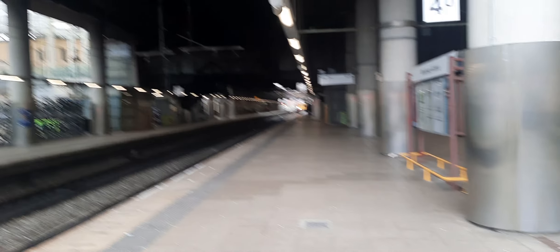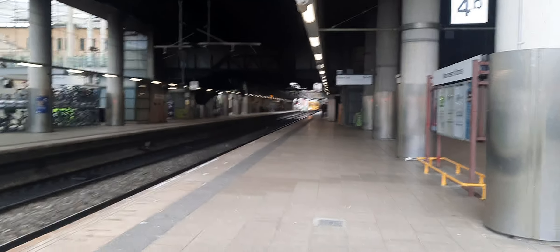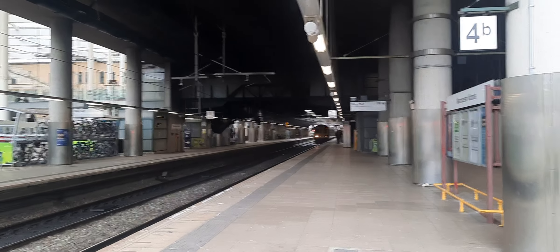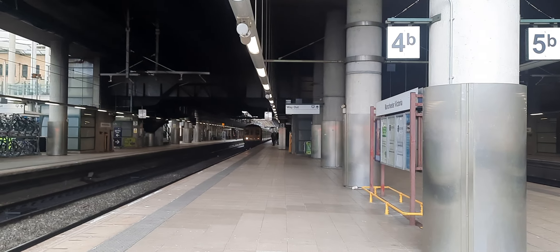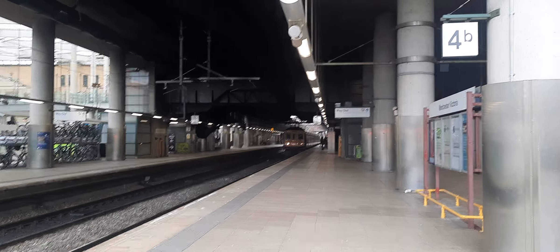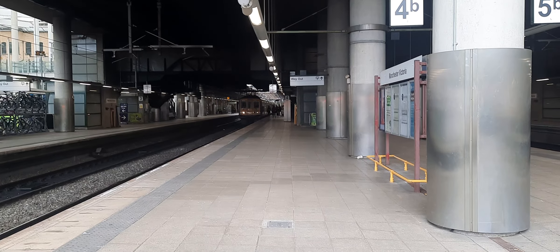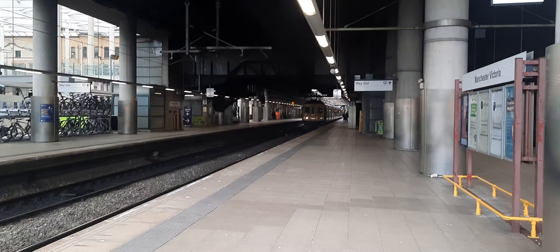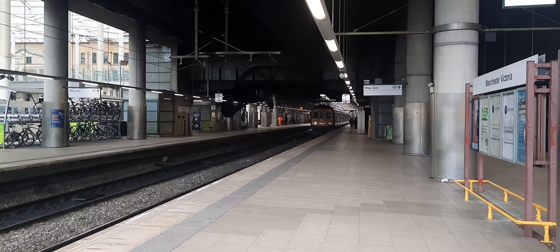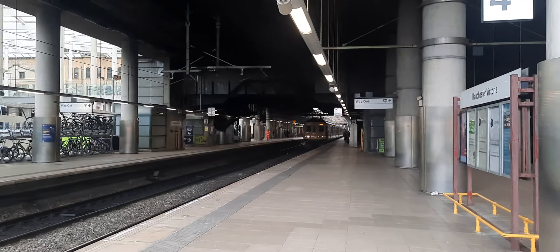So now coming in on the other platform is a Northern 769 running from Southport to Stalybridge. It's worked by 769 458. So now getting ready to depart is 769 458 with the 14:52 Northern service from Southport to Stalybridge.